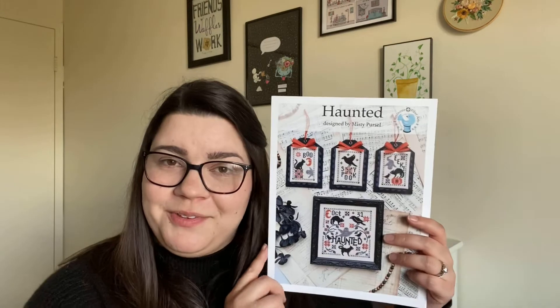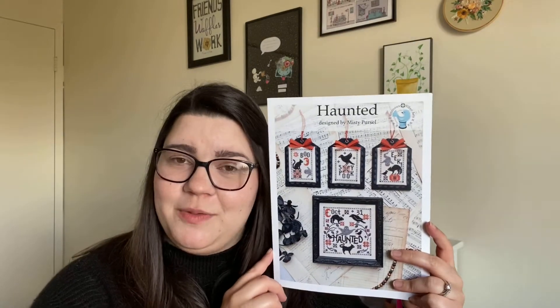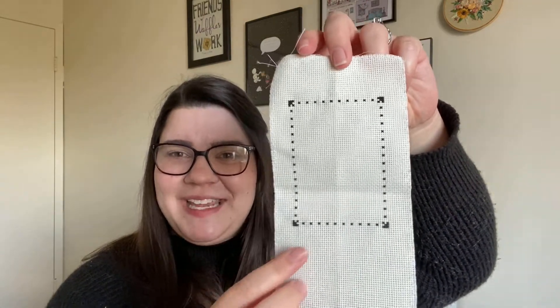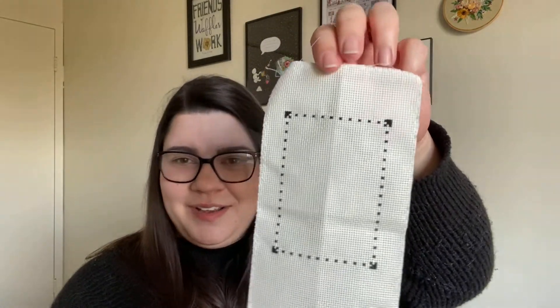My next start is my Halloween ornament. If you've been following along, you know that this year I'm trying to stitch a Halloween ornament and start it on the 13th of every month. So on April 13th I started this ornament. The pattern is Haunted by Luminous Fiber Arts. I haven't stitched anything else on the pattern yet, but I do plan to stitch all of it — the little cat and the little ghosty is just so cute. I only worked one day on this — just enough to say I started it. I did the border on 18 count antique white aida.